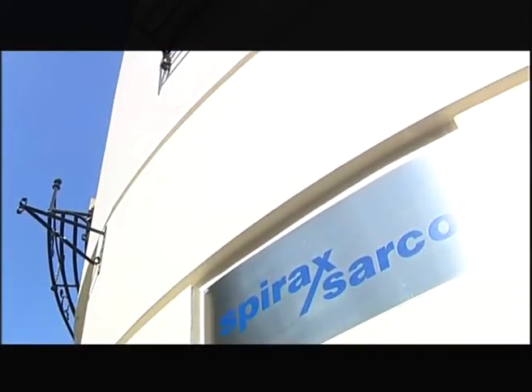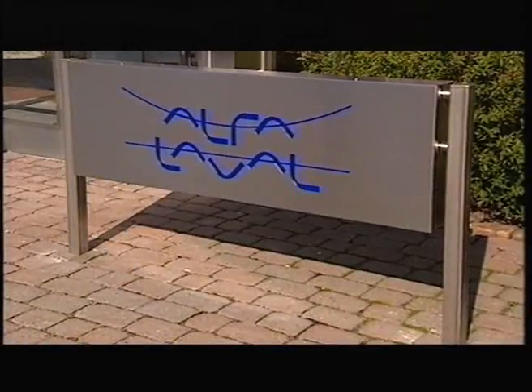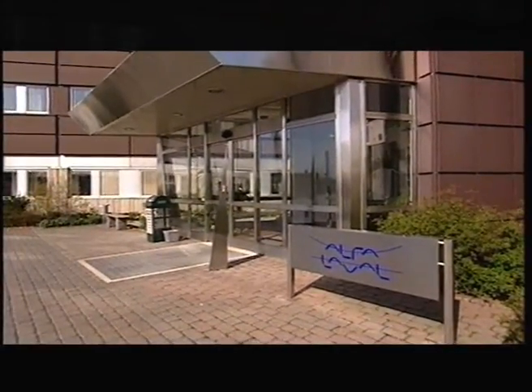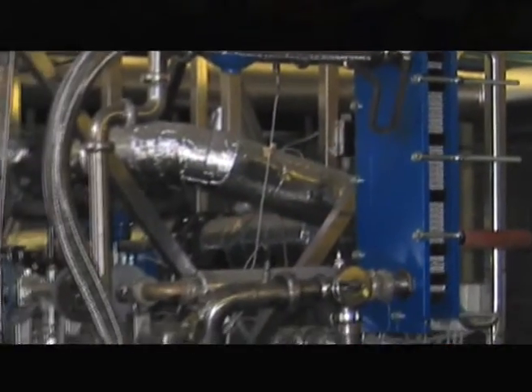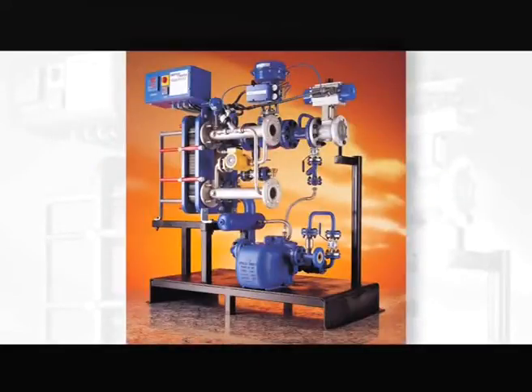When we looked for a heat transfer partner, we wanted someone who mirrored our own commitment to quality, efficiency and customer service. Alpha Laval, the world's leading manufacturer of compact heat exchangers, fitted the bill precisely. Combining their heat transfer knowledge and experience with our steam expertise and an intensive programme of research, development and testing resulted in the ground-breaking EasyHeat module — a plug-and-play solution to your steam heating needs in a single compact package.